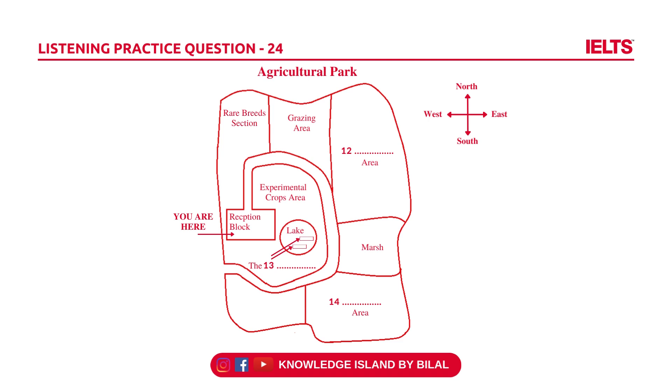If you follow this route, you'll immediately come into the rare breeds section, where we keep a wide variety of animals, which I shall be telling you a little more about later. Next to this, moving east, is the large grazing area for the rare breeds. Then further east, in the largest section of our park, is the forest area.